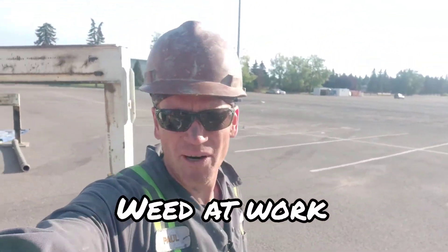Hey everybody, it's weed at work. No, it's just Paul. Now we're pumping concrete again, let's check this out.